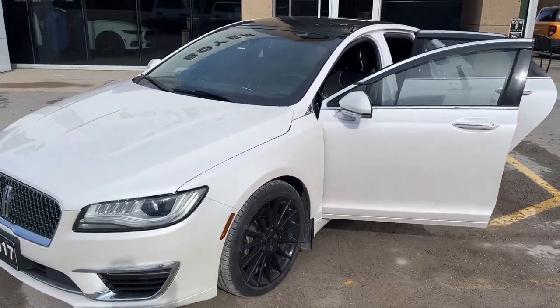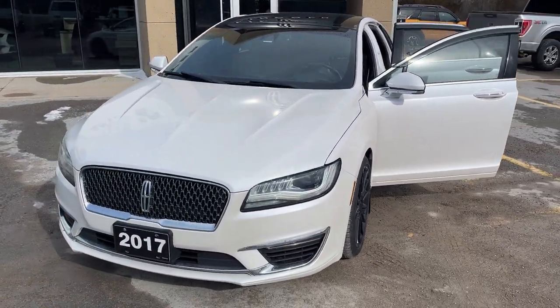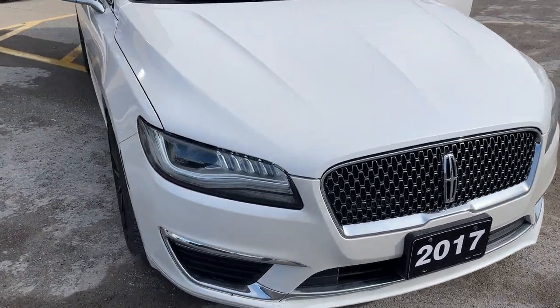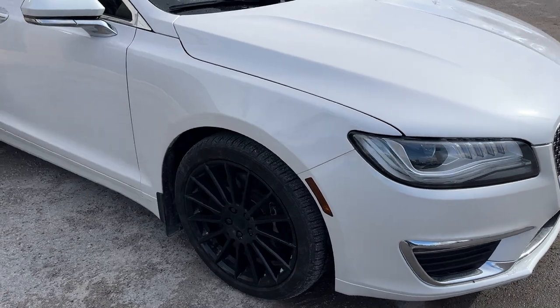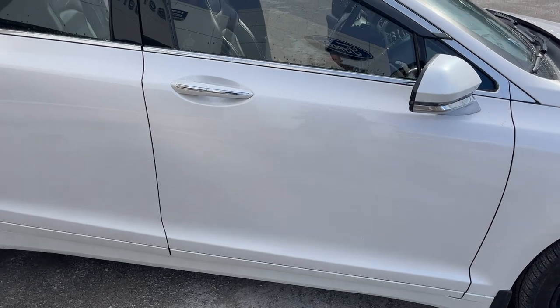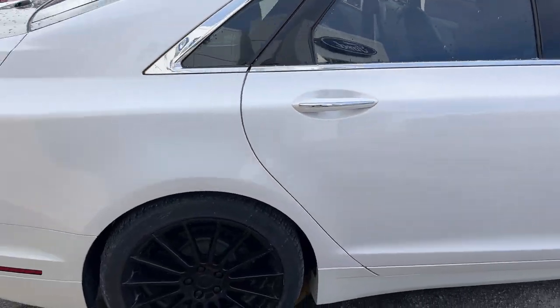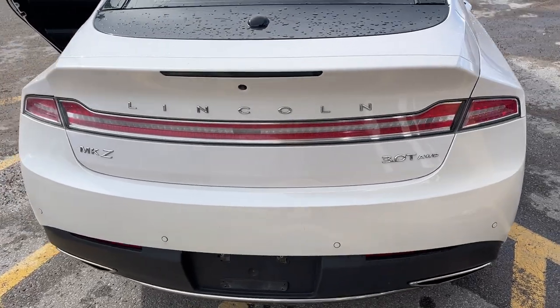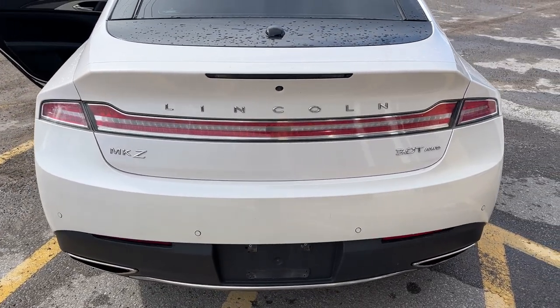2017 Lincoln MKZ Reserve all-wheel drive, this one's a 300A package in the white platinum metallic tricoat paint. This was a local trade-in here at the dealership, a really well looked-after vehicle with no accidents. It's powered by a three-liter twin-turbocharged V6 EcoBoost engine, so you get plenty of power, and it is all-wheel drive.